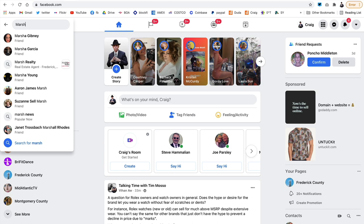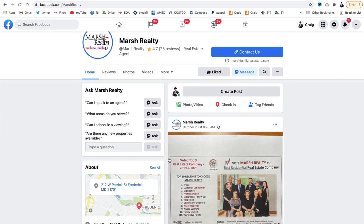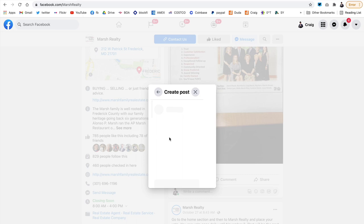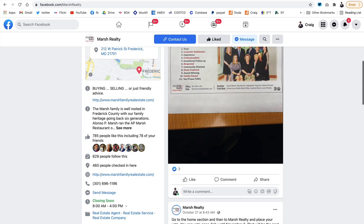Here I'm going to go to Marsh Realty's page and pick a post from them. I'm going to show you how easy it is for me to share that post onto the Frederick County Facebook page. I'm going to grab this post right here, click Share, go to More Options, and share to a page. You can see the Frederick County page is right there. I can put a little message in here and then post it — and that will post right over to the Frederick County Facebook page. Sponsors are allowed to do this, and I will make sure you are approved as an editor on the page so you can post directly yourself.